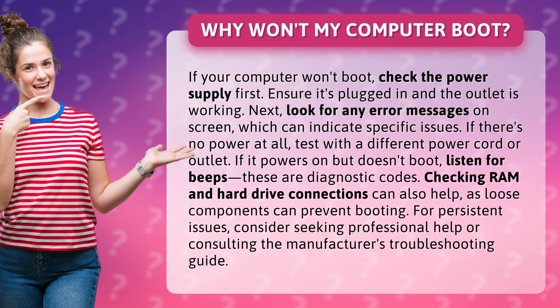Next, look for any error messages on screen, which can indicate specific issues. If there's no power at all, test with a different power cord or outlet.